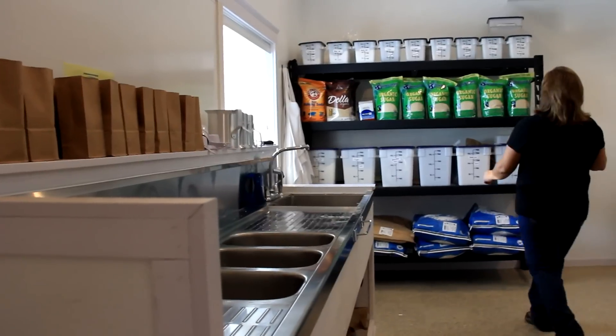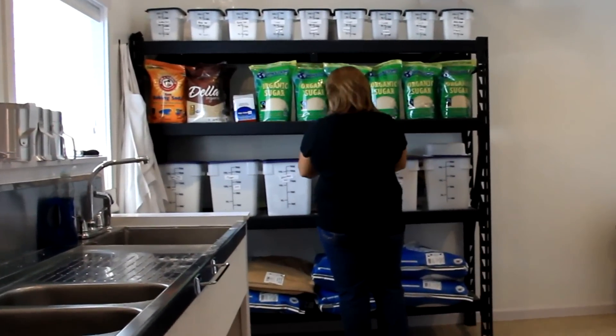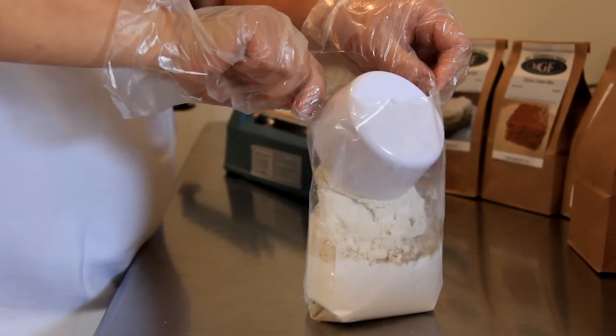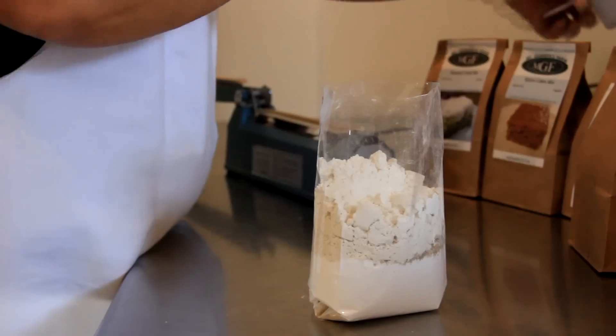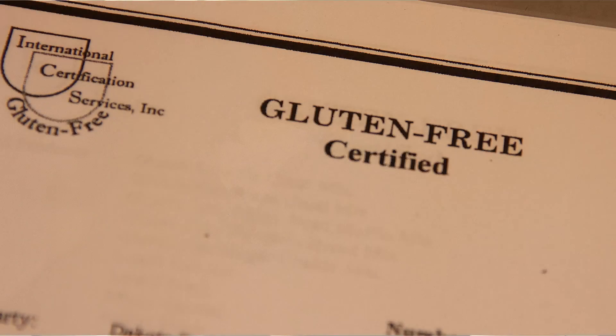All of our mixes are made in an entirely gluten-free kitchen, and our kitchen is also state-approved. That was important to us — to know that we were making it in a kitchen that we could sell to anybody in the public. We use great care to make sure that it's very clean. All of our products are made with gluten-free certified ingredients.